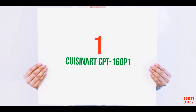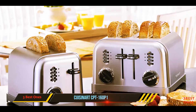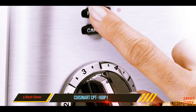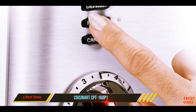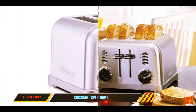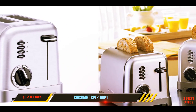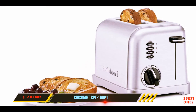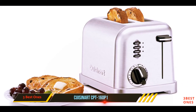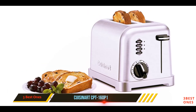And number one on this list, the Cuisinart CPT-160. Cuisinart has been a leader in kitchen appliances for nearly five decades, so it should be no surprise that its toasters are nearing perfection at this point. My family has had this toaster for well over a decade, and after having survived the careless, clumsy hands of my younger brother, it's still going strong without even the slightest hint of trouble.